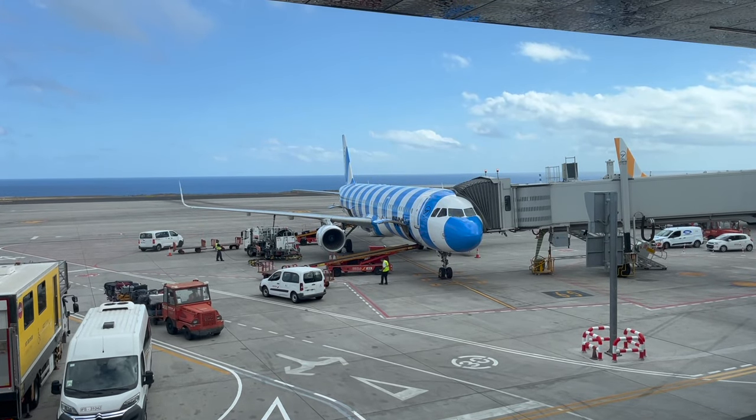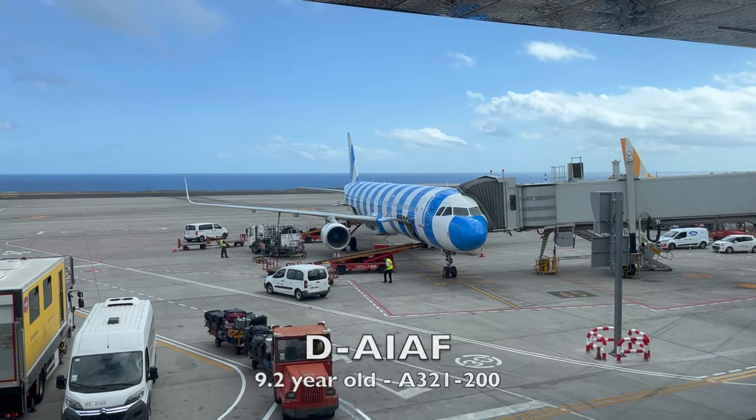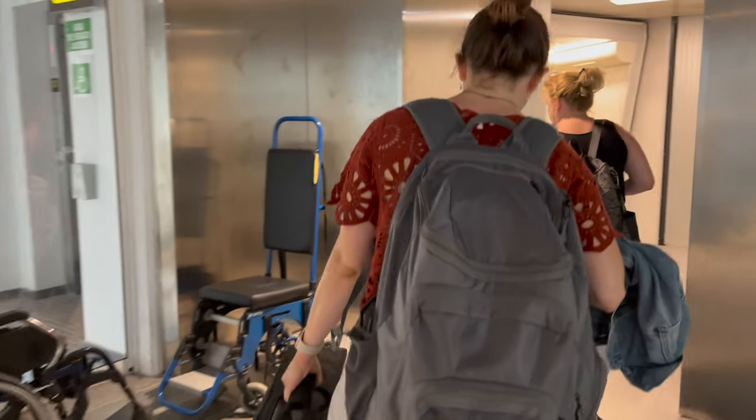Pulling into gate B32 is a — I mean, a Condor A321, registered Delta Alpha India Alpha Foxtrot. This 9-year-old A321 will be taking us to Leipzig. Let's get on board to seat 36A.